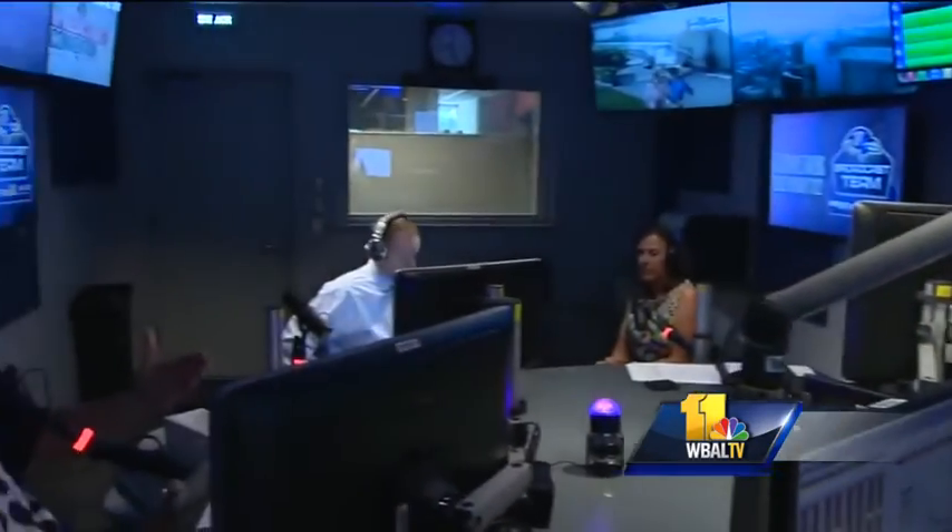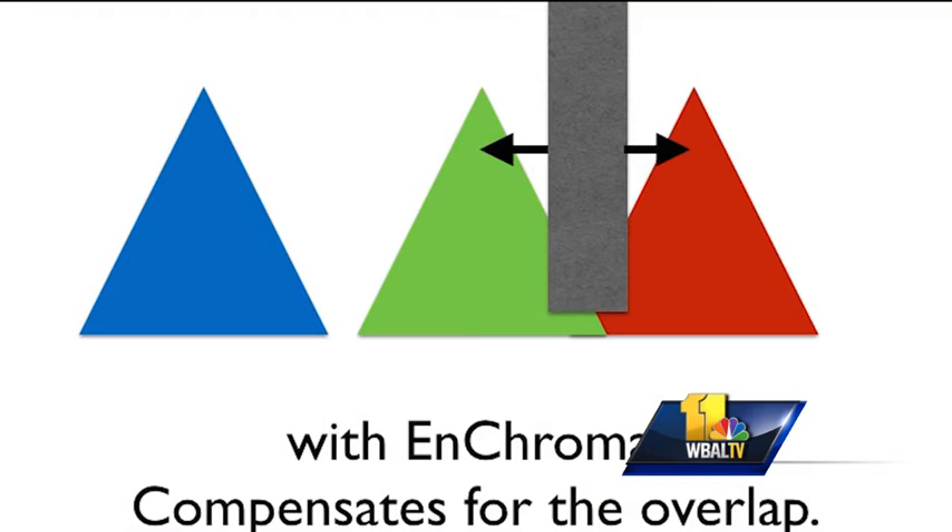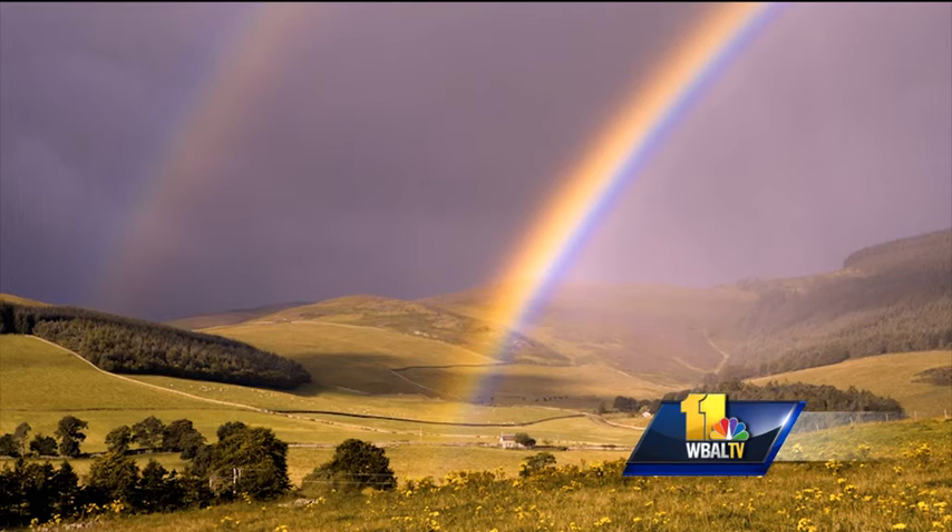By phone, the 98 Rock Morning Show talked with Enchroma's director of marketing about how the glasses help. What our glasses do is they remove this small wavelength of light where this overlap occurs, and it has the effect of forcing a little bit more of a normal separation between those red and green color tones. This is what a rainbow looks like for someone who is colorblind — you can see how much more vibrant it is through the glasses. It works for four out of five people.